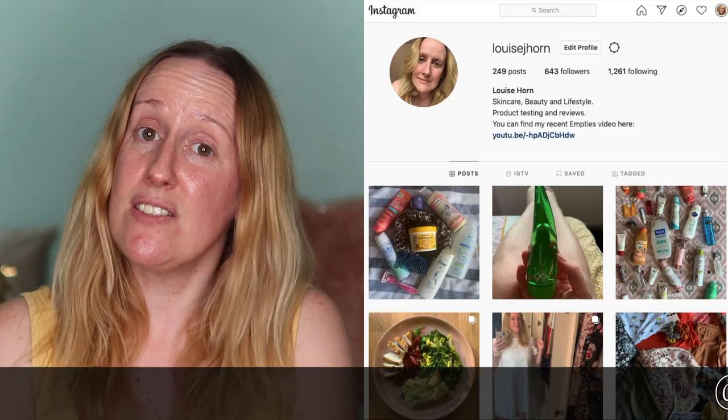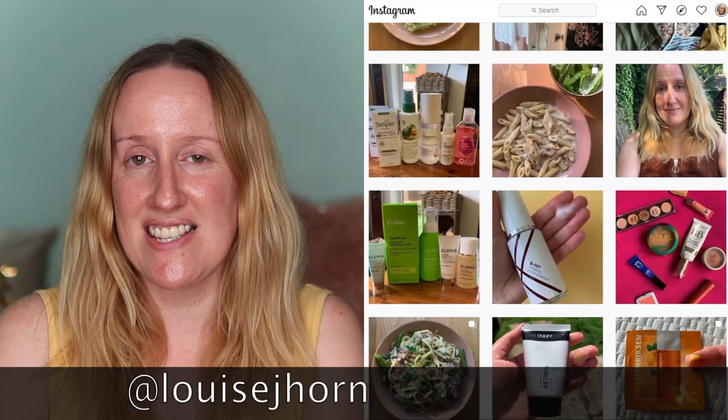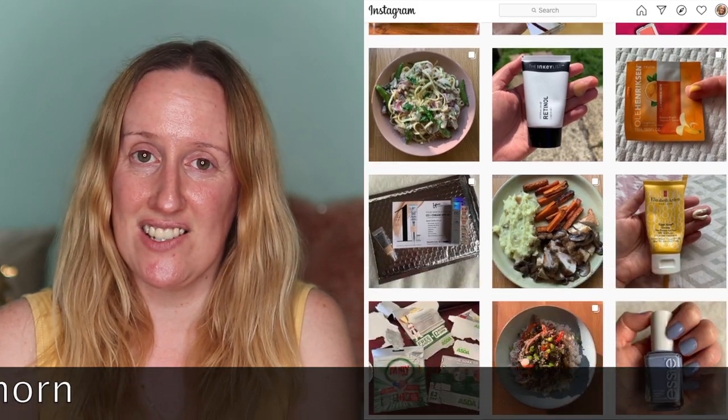Hi guys, welcome back to my channel. If you're new here, my name is Louise Horne and I talk about all things skincare, hair care, makeup and sometimes clothing. If that's the sort of things you like to watch, please click on that subscribe button and also come follow me on Instagram, because you're going to see things there that you won't see here on YouTube.